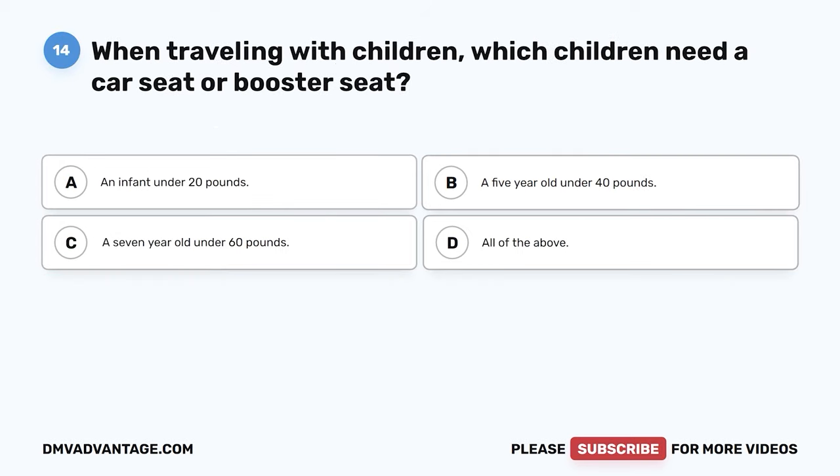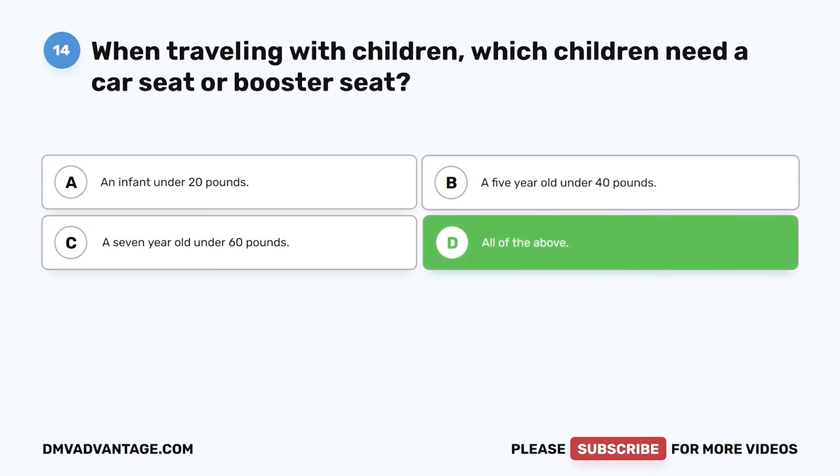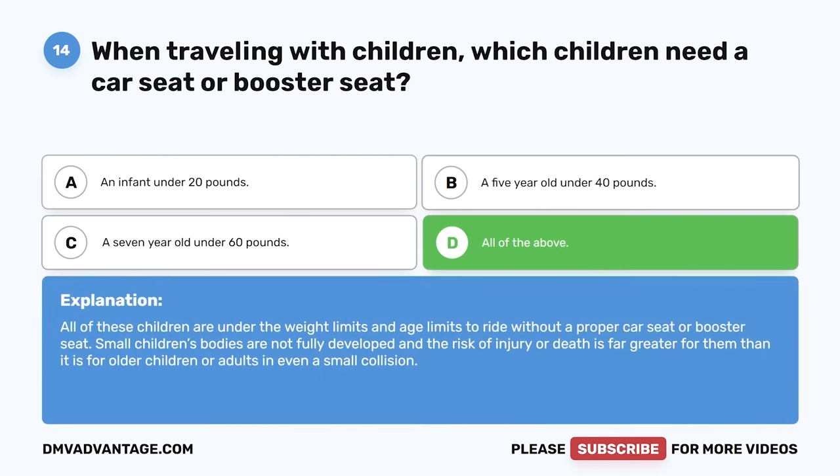Question 14. When traveling with children, which children need a car seat or booster seat? A. An infant under 20 pounds. B. A 5-year-old under 40 pounds. C. A 7-year-old under 60 pounds. D. All of the above. The correct answer is D. All of the above. All of these children are under the weight limits and age limits to ride without a proper car seat or booster seat. Small children's bodies are not fully developed and the risk of injury or death is far greater for them than for older children or adults in even a small collision.